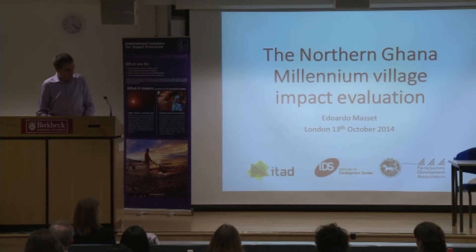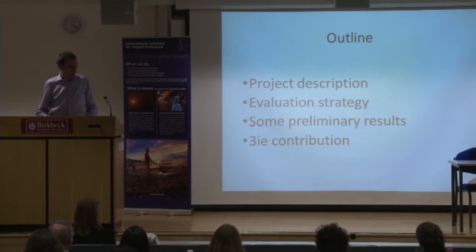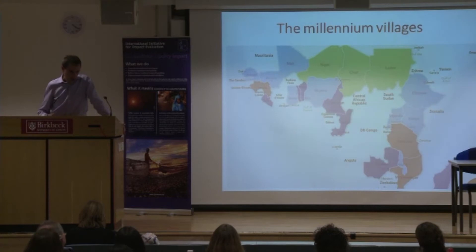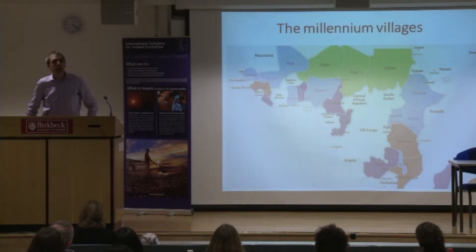Before that, let me talk about the evaluation of the intervention. I'll first give you a brief description of what the Millennium Village Project is and how we frame the evaluation, along with some very preliminary results. The Millennium Village Project is a joint effort of the United Nations and the Earth Institute at Columbia University, led by Jeffrey Sachs.